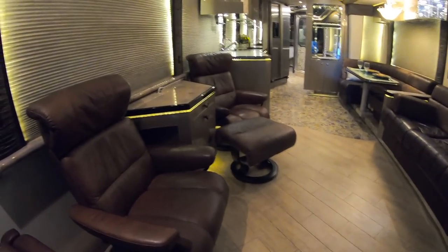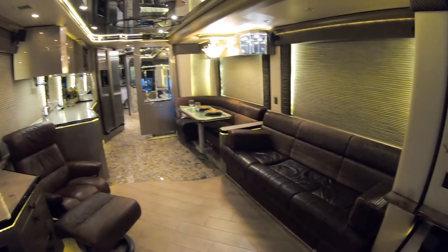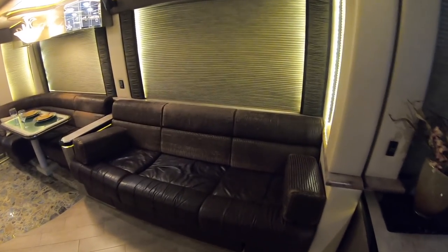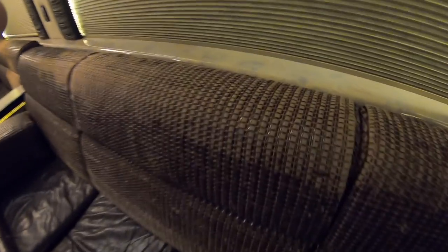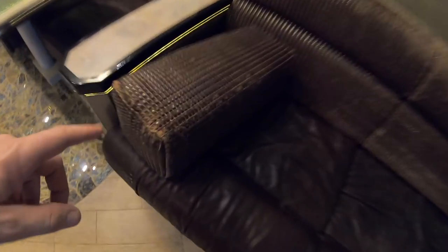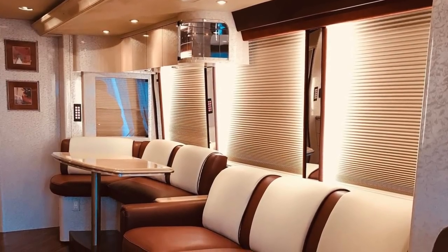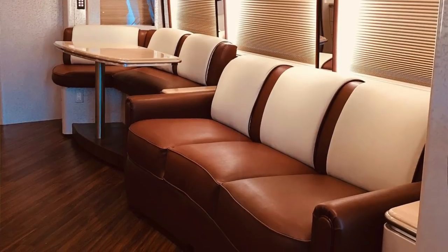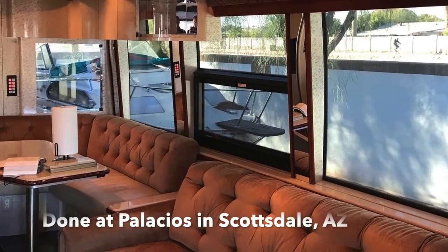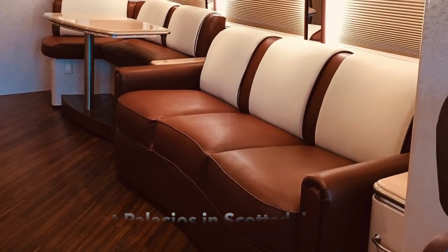I like the brown recliners off to the left here, and you've got a good-sized couch off to the right. I'll be completely transparent — I'm personally not really a fan of this material on the couch. If it were me, I would have that reupholstered in a light cream or beige color to give it a two-tone look. I'm going to show you some pictures of a Marathon coach that was reupholstered that way, and I just think that's one of the small things that would really bring this coach together.